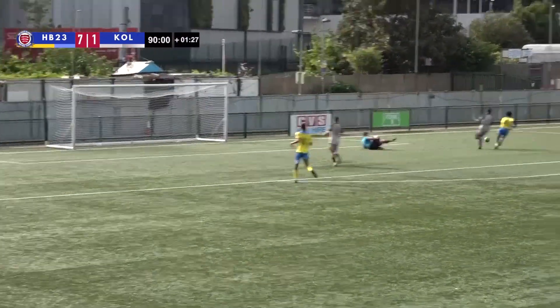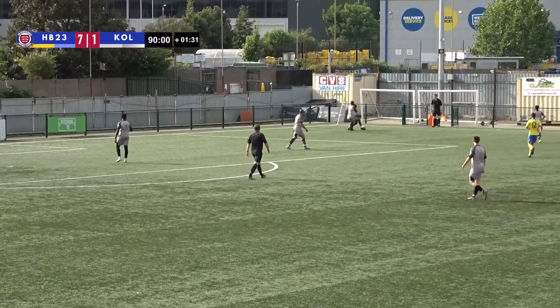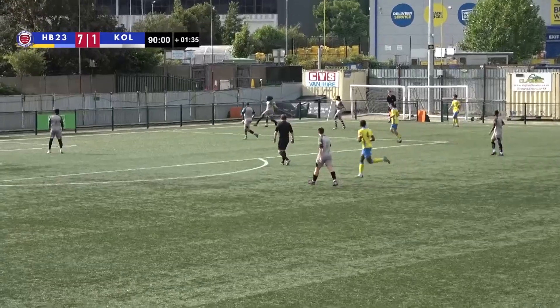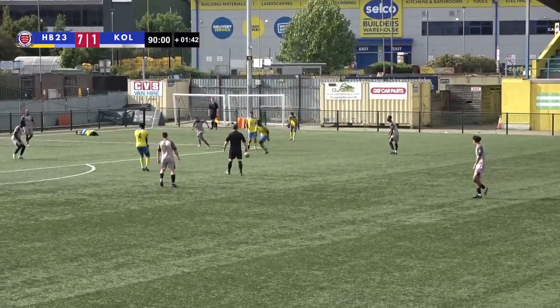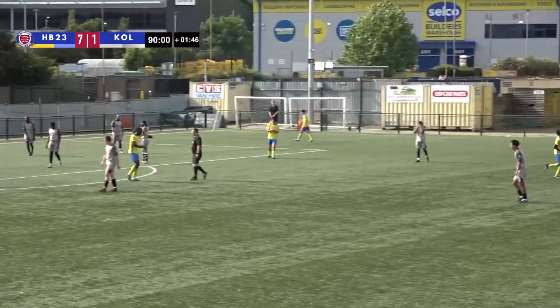But Mbagda was not going to leave without his hat-trick. Good play on the right-hand side, grit and determination. You'll see on the right of your picture — there's Mbagda. And there's his third, and Haringey Borough's eighth.